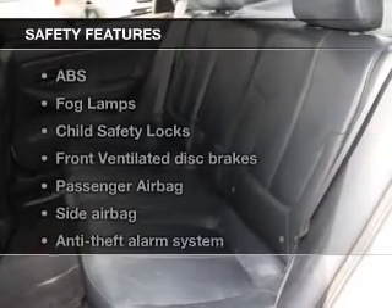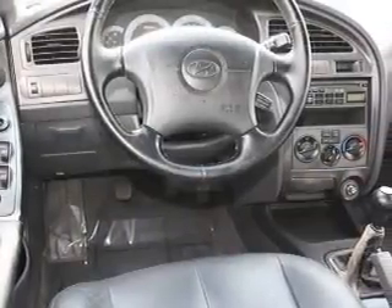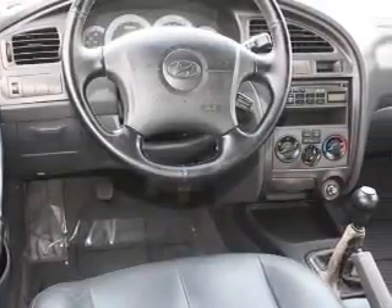And for your peace of mind, the following safety equipment is included: front ventilated disc brakes, passenger airbag, side airbag, and independent suspension.